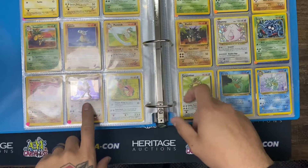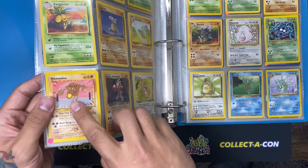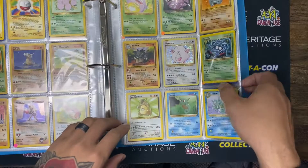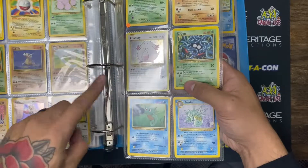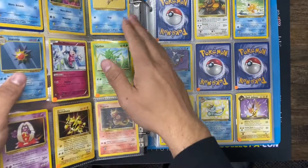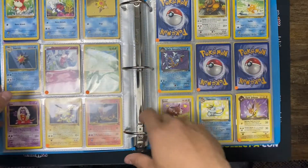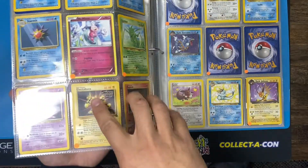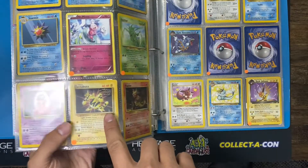We got Rocket's Hitmonchan, looks cool. I always loved this Hitmonlee art — I thought it was super goofy, but I always loved it. I love the goofier the art the better. Treated with another Evolutions card, very cool. I feel like this set was recently set up like this — it's still an old set. Love this Scyther art, very nice. And then we got another black star promo Electabuzz — so cool.